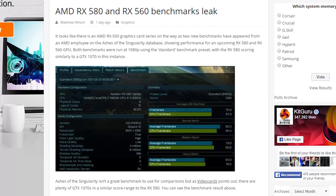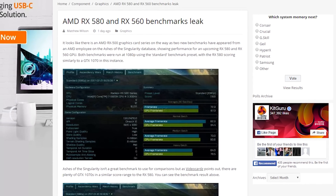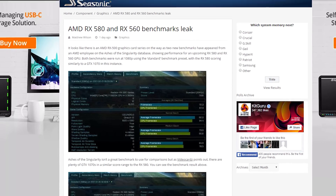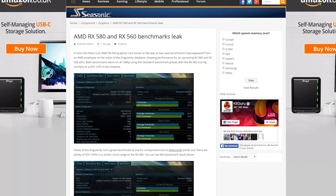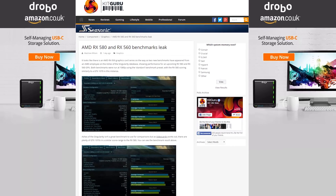An alleged AMD employee has published Ashes of the Singularity benchmarks for the previously unheard-of Radeon RX 560 and 580, showing performance similar to the GTX 1050 Ti and the 1070, respectively. But this story needs a healthy dose of salt, so don't get too excited.